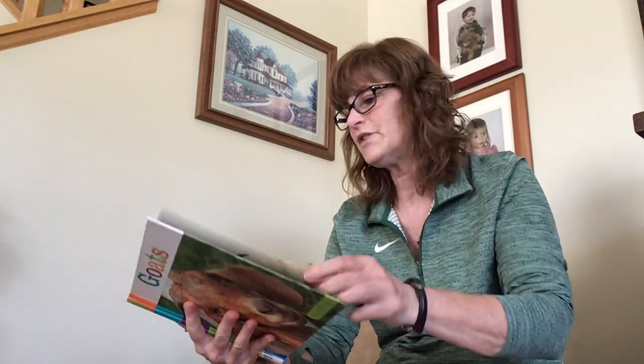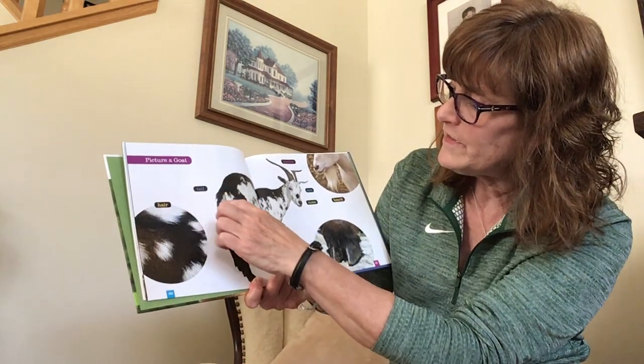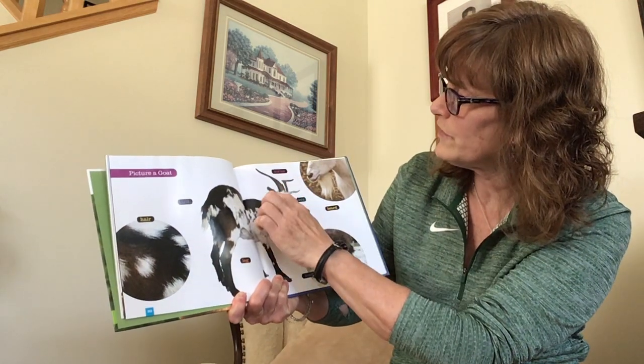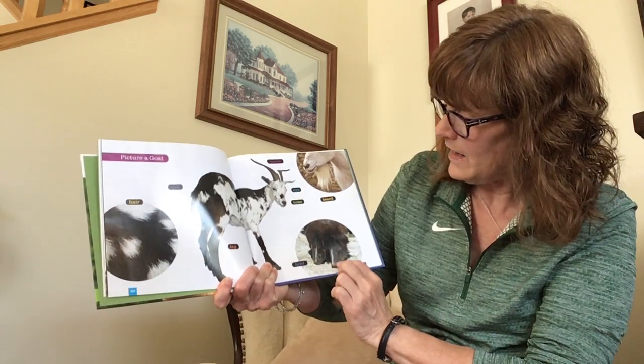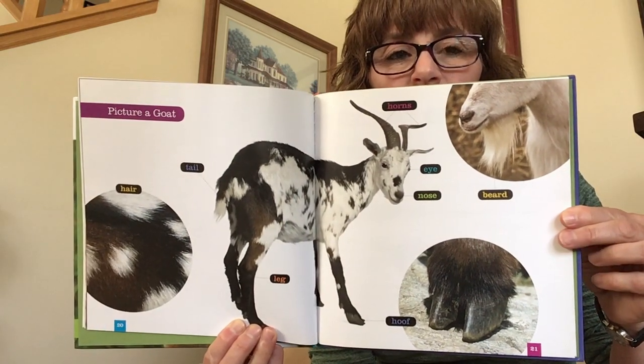Let's look at pictures of a goat. This is its hair, here's its tail and its legs, and here are its horns, eyes, and nose. And they have beards, some of them. And their hooves. Do you see all those parts of a goat?